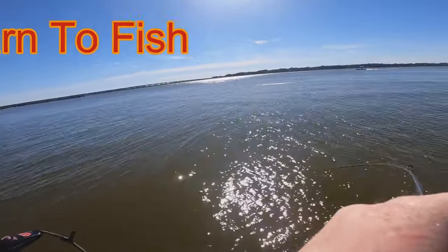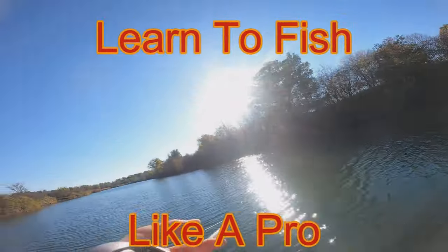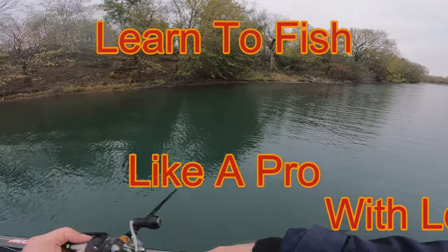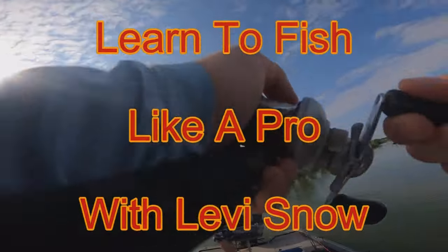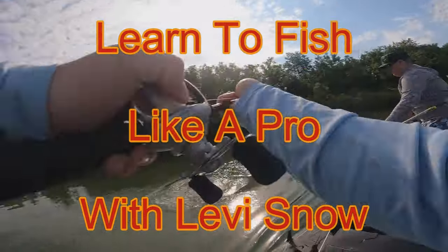There's one - get the net! That's a big fish, oh that's a good one, come on get the net. That's a fish Kyler, that's a good fish. Oh man, that one did not feel that big Kyler.